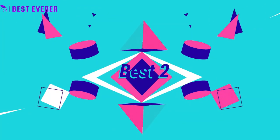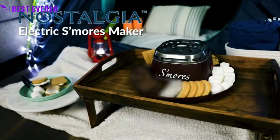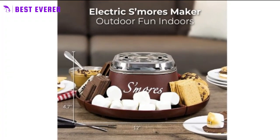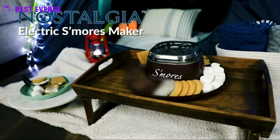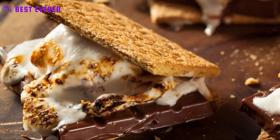Best product number 2. This indoor s'mores caddy is the perfect gift for families, couples, or anyone who loves to make memories. Whether for birthdays, holidays, or special occasions, this s'mores maker is sure to bring joy and excitement to any home.